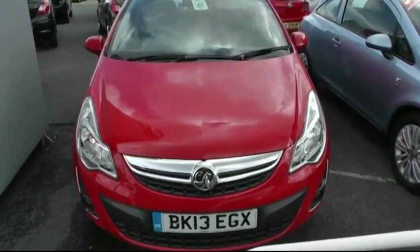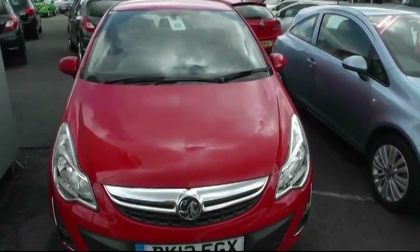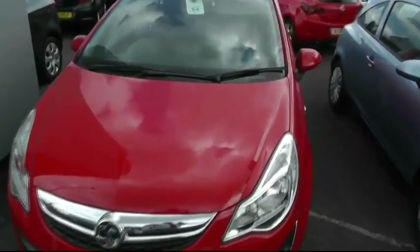Welcome to Brindley Vauxhall in Wensby. Today we are looking at a Corsa Energy 1.2, 5-door in red. The vehicle was registered in 2013.